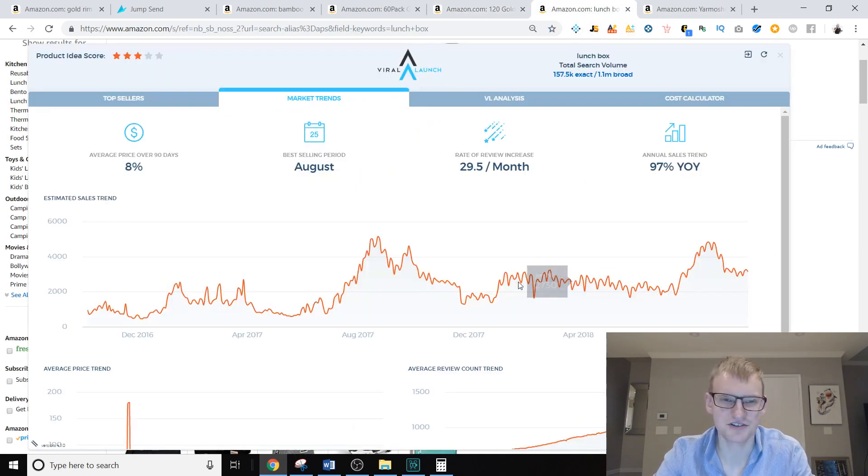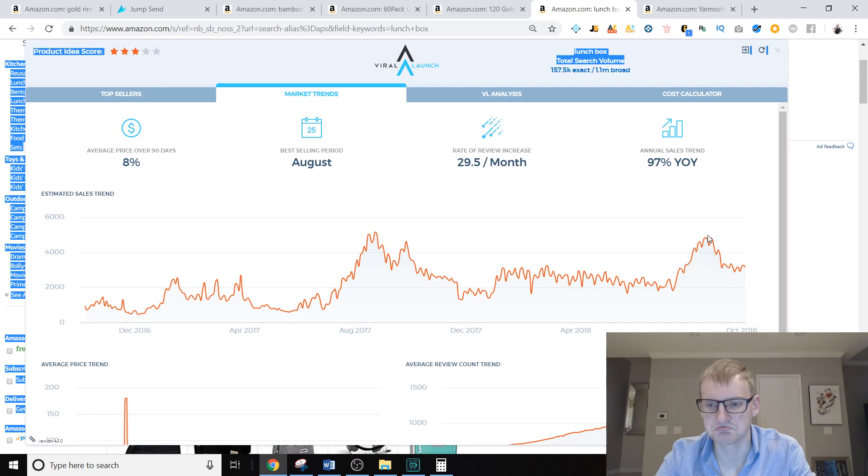When it comes to seasonality, you've got to be so careful. Going back to the lunchbox example — this is one of the biggest reasons I like Viral Launch more than other extensions: they show you best selling time of year and average price increase over the last 90 days. In August, this product was selling about 4,800 units a month, but just one month earlier it was only selling 2,000 units — less than half. The idea that December is the best selling time of year for every product is completely false.